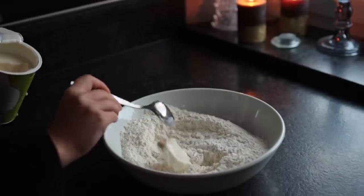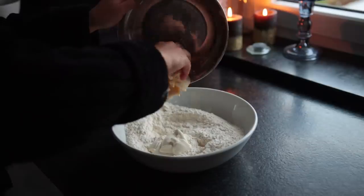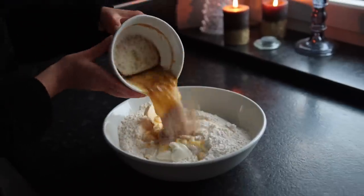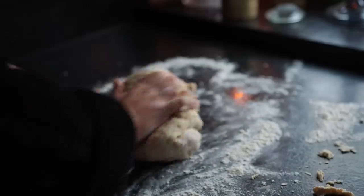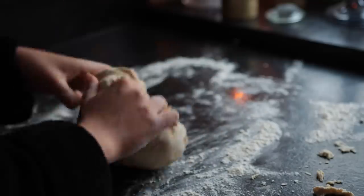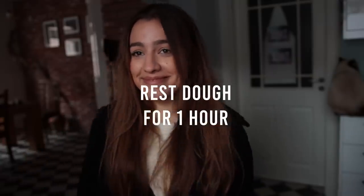Next, add either some vegan sour cream or vegan yogurt to the bowl, plus some room-temperature vegan butter, followed by the yeast mixture. Combine everything with a wooden spoon first and then transfer to your surface to knead for a good five minutes. Put it back into the bowl, cover it up, and allow it to sit and rest for one hour.